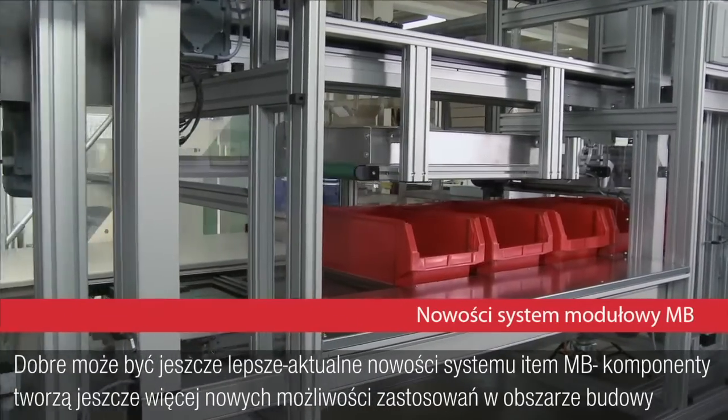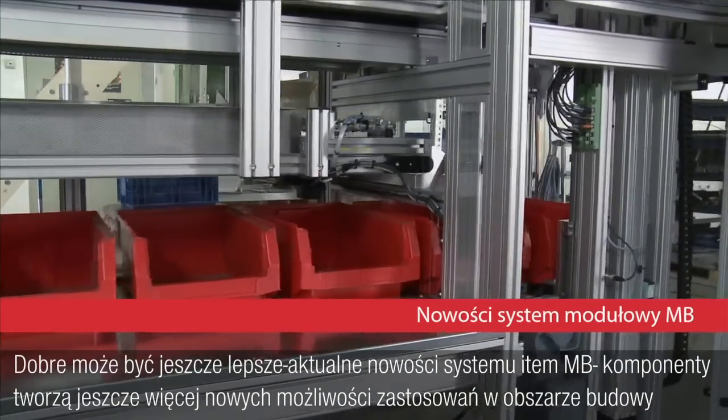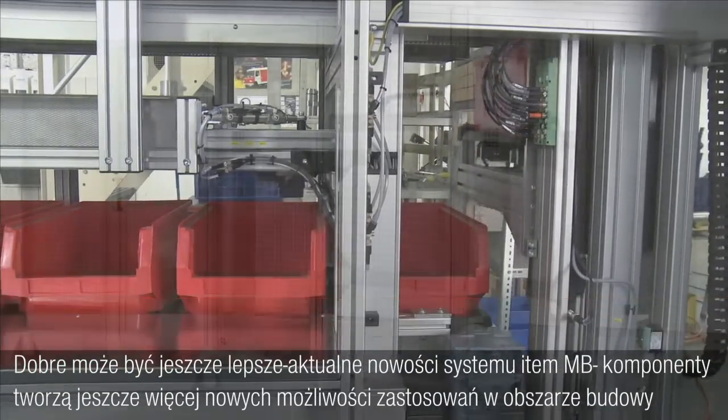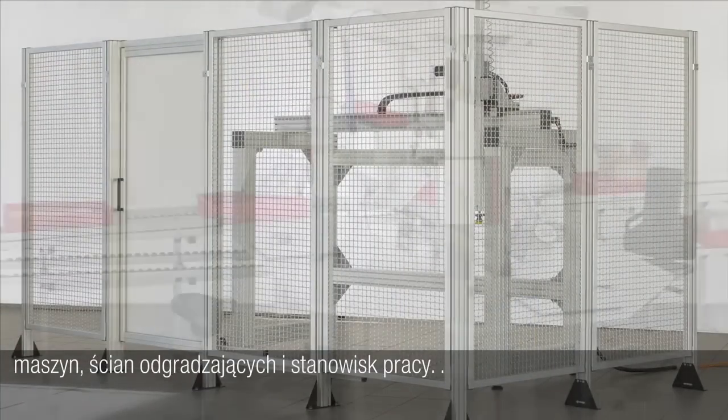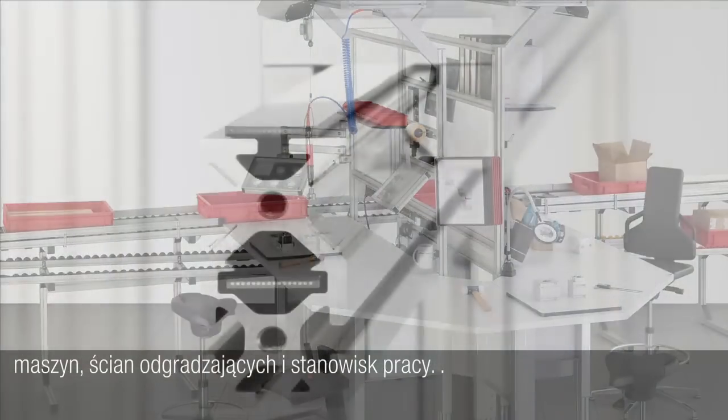We make good things even better. The current innovations in the item MB building kit system open up even more possibilities for use in the areas of machinery, protective partitions and partition systems, and workplace design.